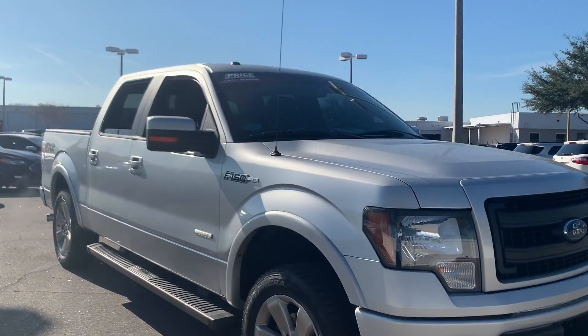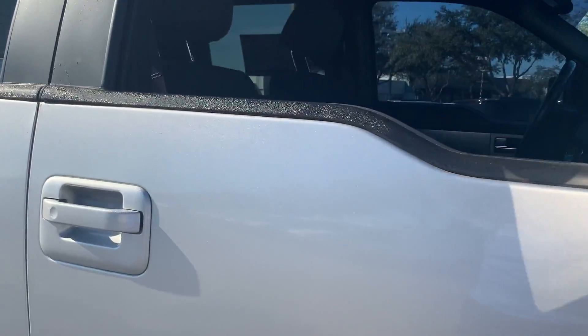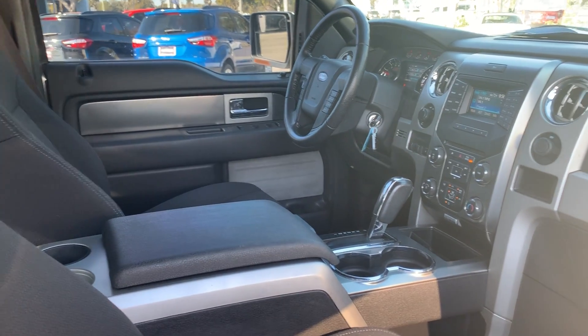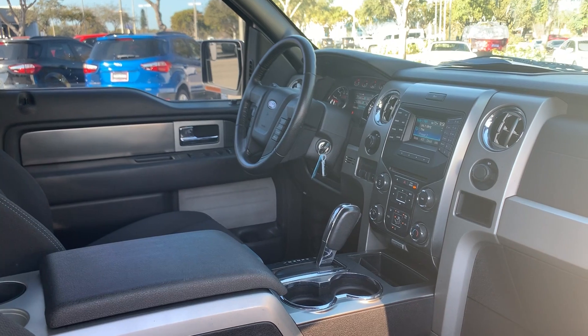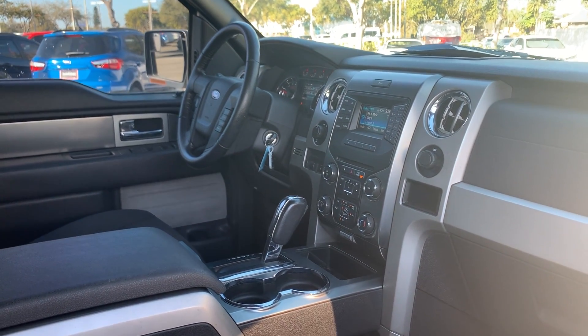This is a 2013 Ford F-150 FX2 SuperCrew, silver over black cloth interior, power windows, power locks, power mirrors, leather wrapped steering wheel, cruise control, Bluetooth for your cell phone, satellite radio.